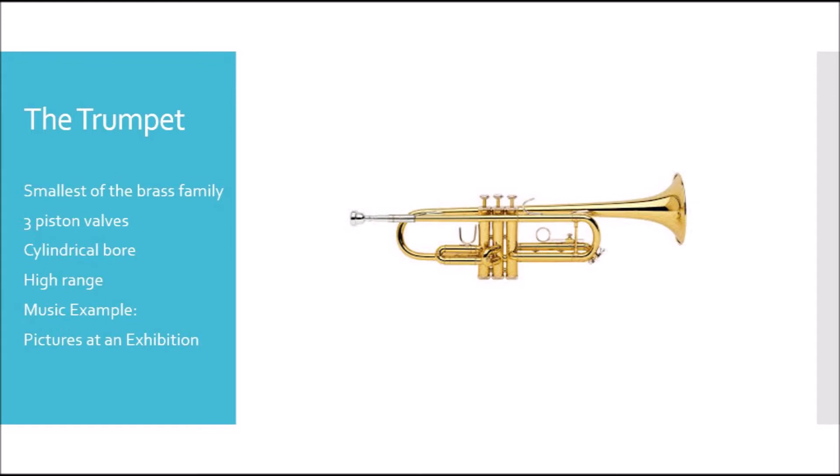The trumpet has a high range and is generally used as a solo or melodic instrument. The music example we'll hear today is from Pictures at an Exhibition.